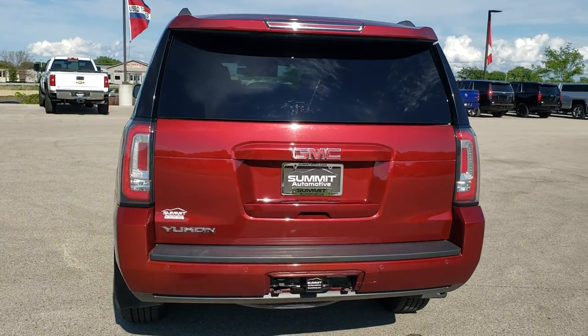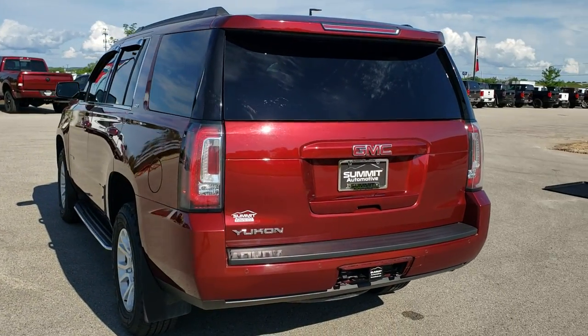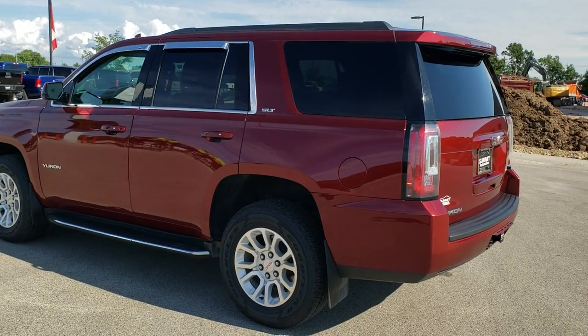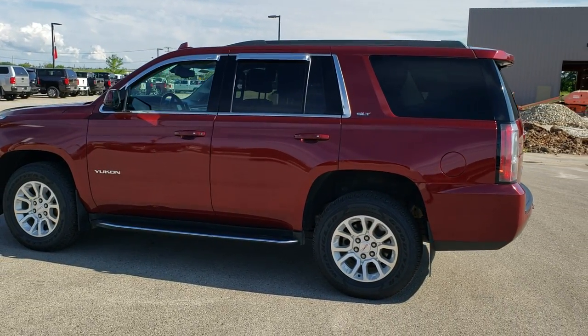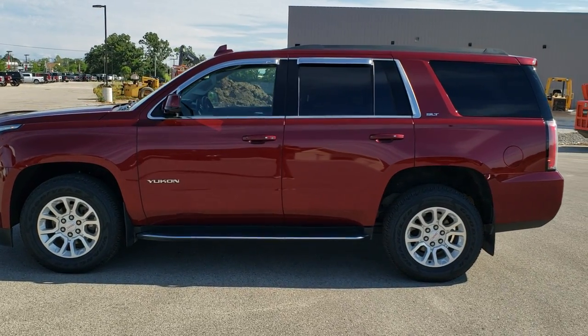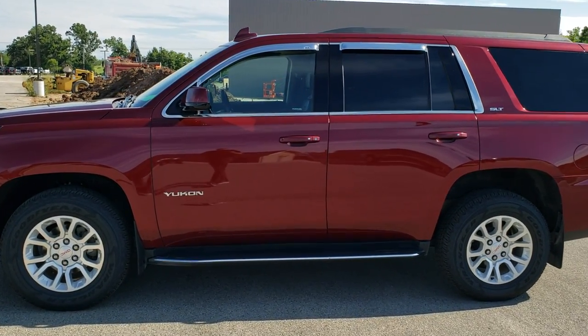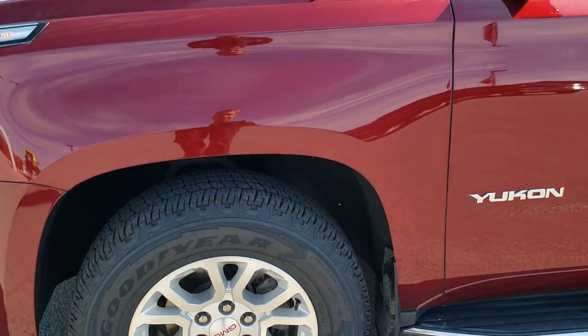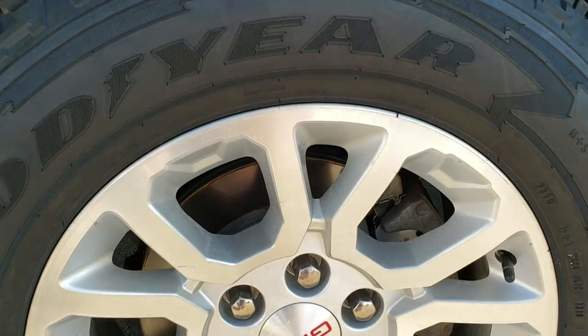Red crimson metallic is the color. We shoot all of our videos in 1080p, 60 frames per second. So if you have HD capabilities on your computer, tablet, or smartphone device, turn them on right now because it is definitely your best way to check out the quality and condition of the vehicle before seeing it in person. If you would like to check out all the photos on this Yukon, in the upper right-hand part of your screen is a link right to our website. Click that and check us out there.